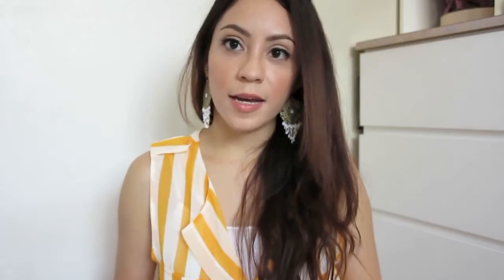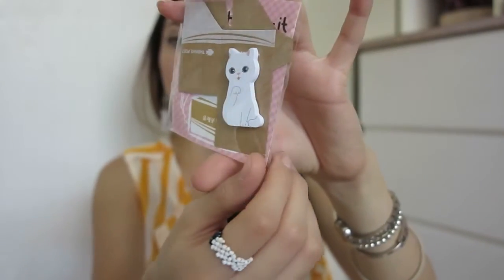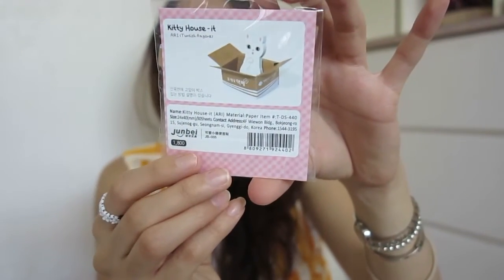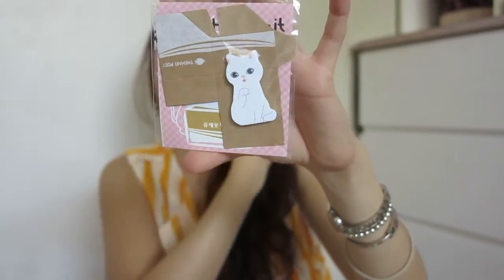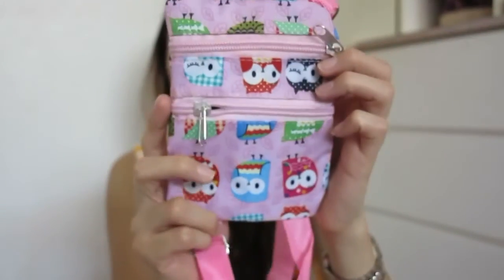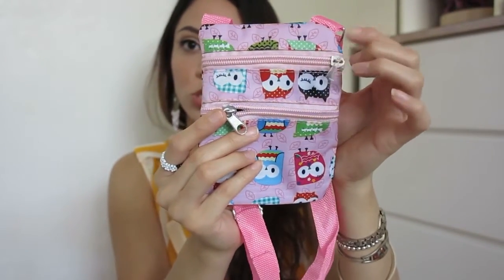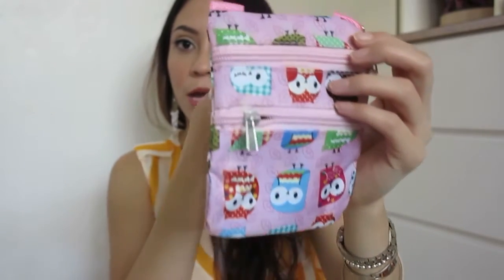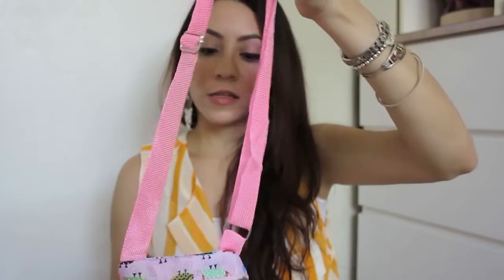Moving on to items I got for Lynn — first is this little cat notepad that comes in a box, great for writing notes. I also got her a foldable purple mirror since she likes purple, and this little owl bag with two compartments for storing money, coins, or small items. It comes with an adjustable strap, so I thought it was really pretty for girls.